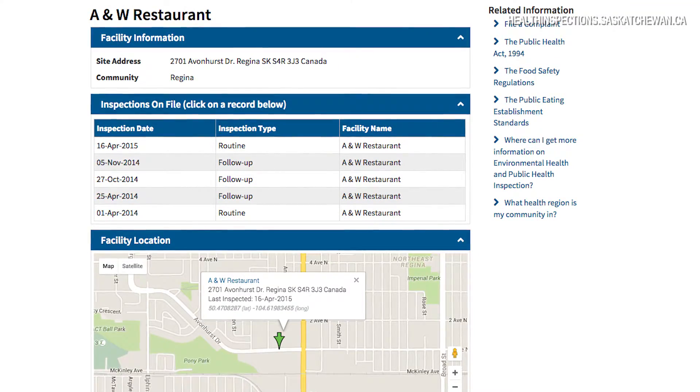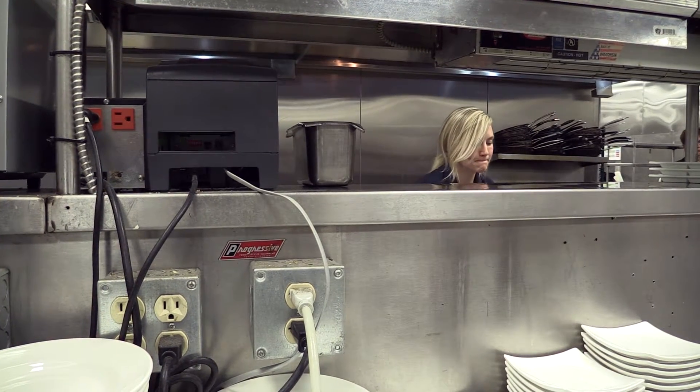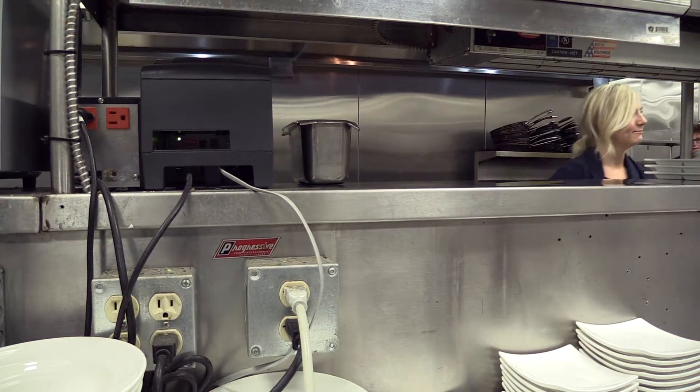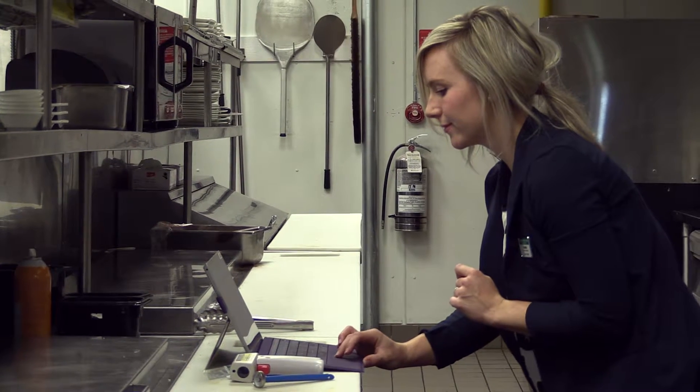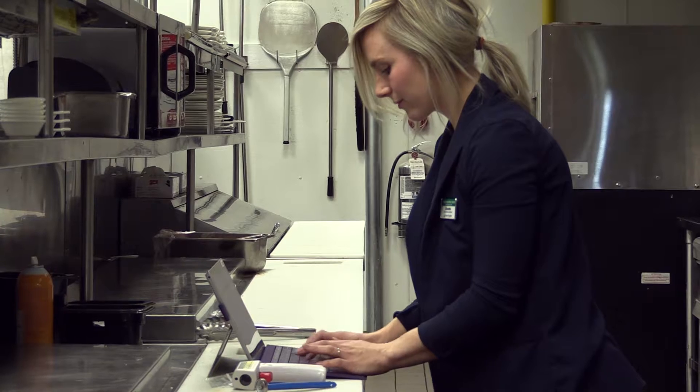Part of the improvements we are making is just the way that the public health inspectors will be utilizing from their point of view. We now have tablets that all the public health inspectors will be using. It'll be much easier for them to upload that information and then sync that with the website once the information is ready to go public.